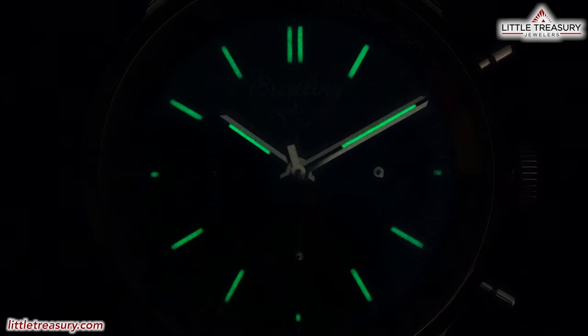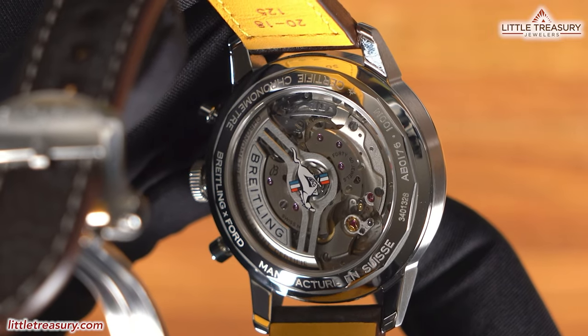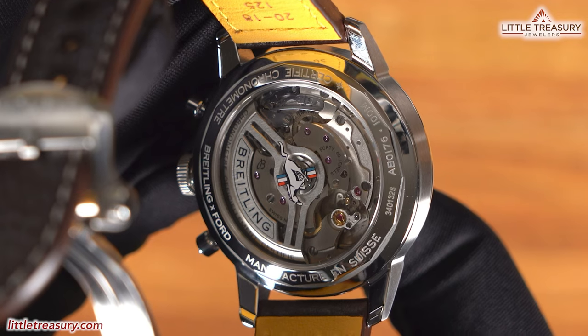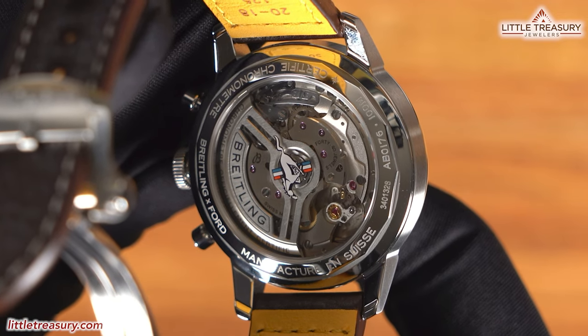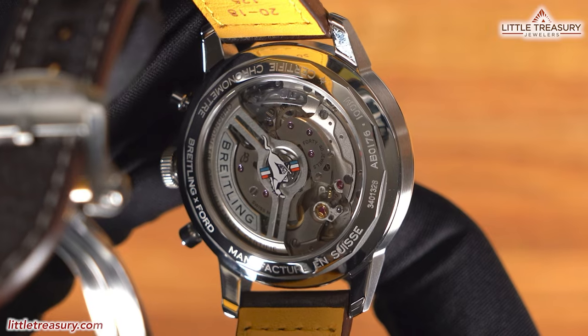Another squircle can be found at the bottom middle portion with a black background, white numerals, and a yellow hand for the chronograph hour counter. Lume can be found on all dial markers and on the hour and minute hands. The caseback is open, which is an upgrade over the closed caseback on the previous model, and it has a skeletonized rotor which somewhat resembles a classic Mustang steering wheel. The Mustang logo is printed onto the glass in the center.